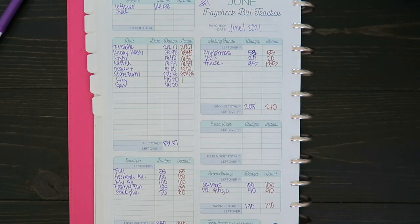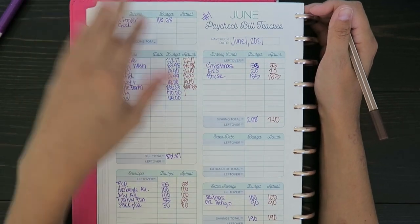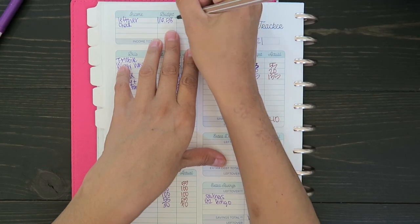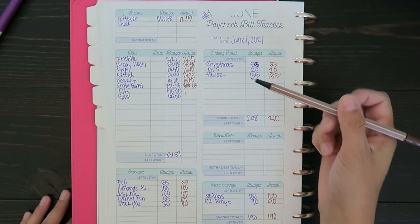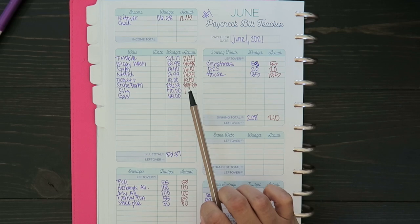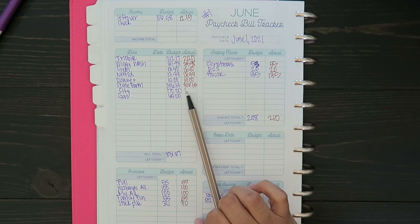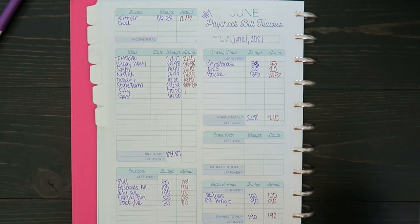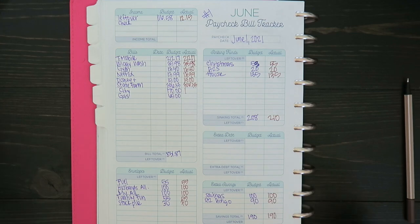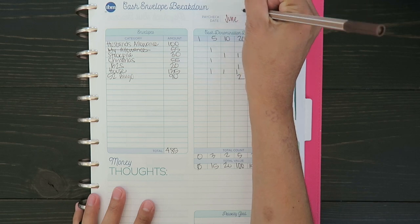Not much has changed from what I budgeted for. The only thing that has changed is the current leftover. Instead of starting with $116.58, I'm going to start with $12.15 in my checking account. But everything else practically stayed the same. I haven't received the city bill or the gas bill, so I left them blank. For the most part, I'm roughly going around what I budgeted for.